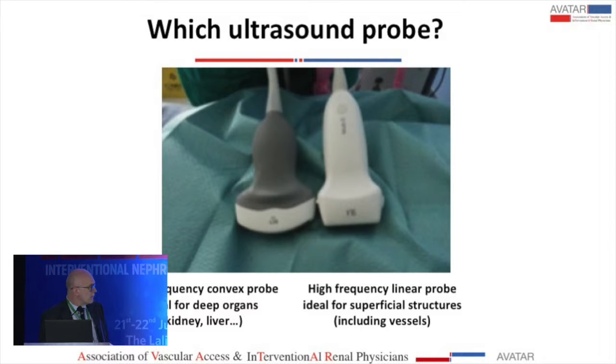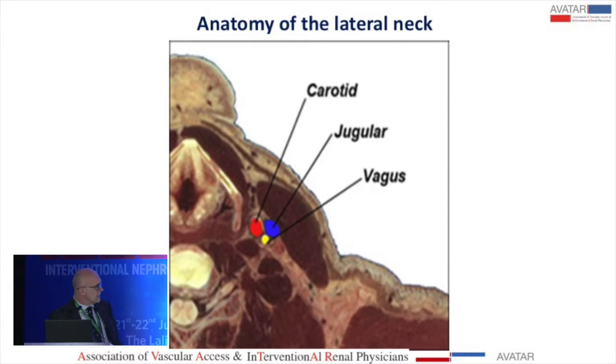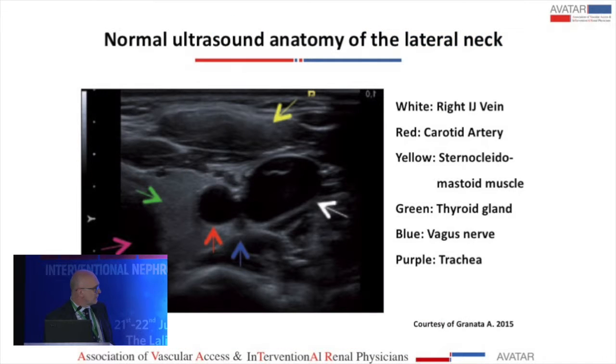We usually perform catheter placement with ultrasound. The preferred probe is a high-frequency linear probe because it is ideal for superficial structures. Here you can see a real cross-section of a neck — a frozen sample — showing the sternocleidomastoid muscle, the carotid artery, the internal jugular vein, and the vagus nerve. This is the anatomy as seen with ultrasound, with the artery, the internal jugular vein, the trachea, the thyroid gland, the muscle, and the vagus nerve all clearly visible.